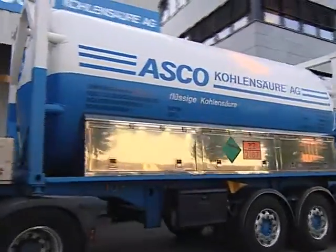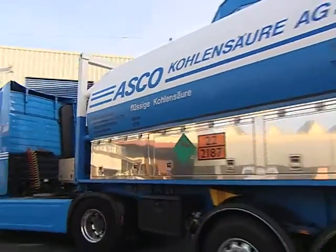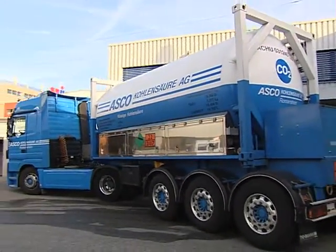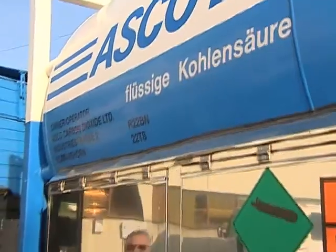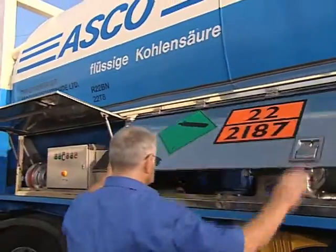Asco's know-how in storing liquid CO2 does not end with stationary tanks. Our well-proven ISO tank containers with super vacuum insulation and stainless steel inner vessel, pipework and valves enables easy handling and transportation of liquid CO2 by road, rail and sea.